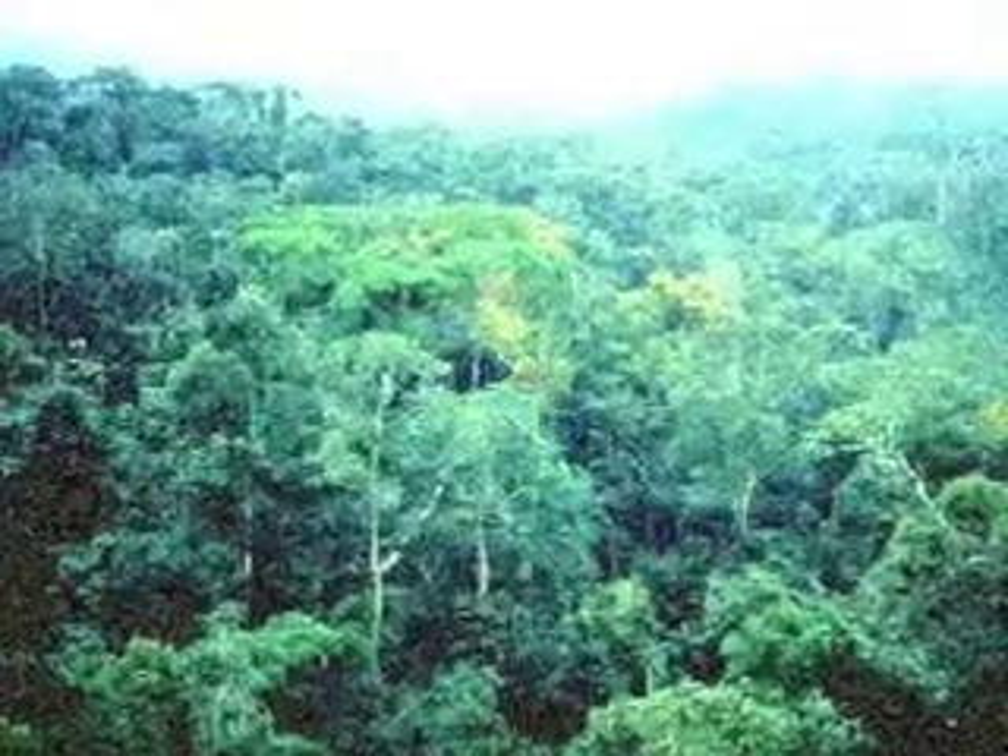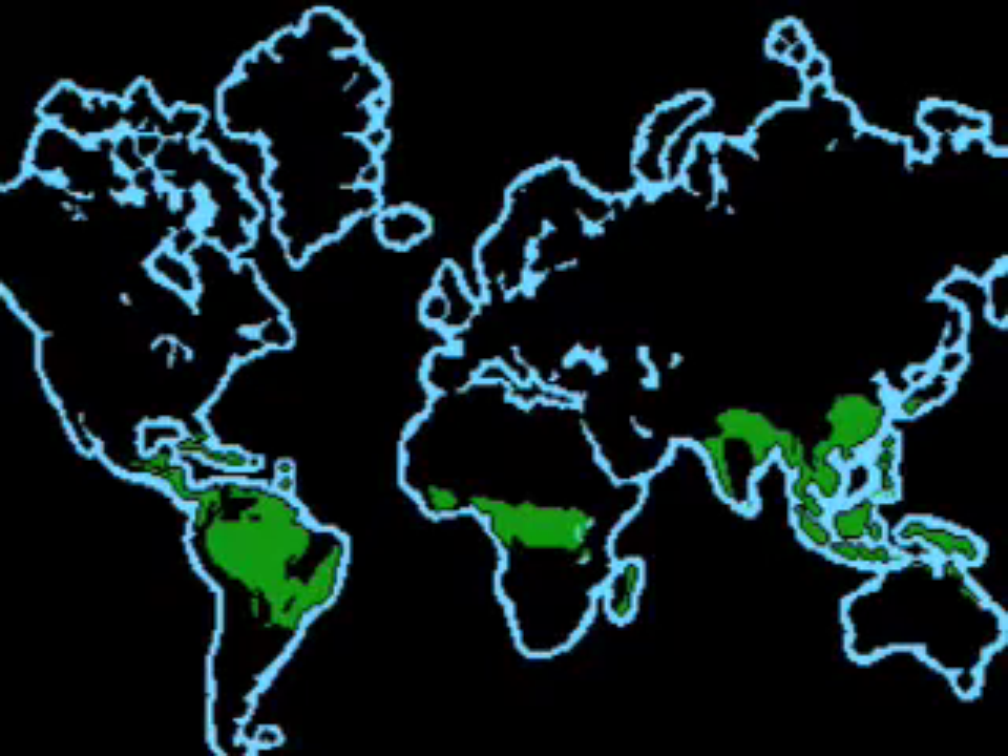Rainforest Biome by Evan and by Paul. The tropical rainforest is a region with year-round warmth. An average of 50 to 260 inches of rain falls yearly. The temperature in the rainforest rarely gets higher than 93 degrees Fahrenheit and no lower than 68 degrees Fahrenheit.